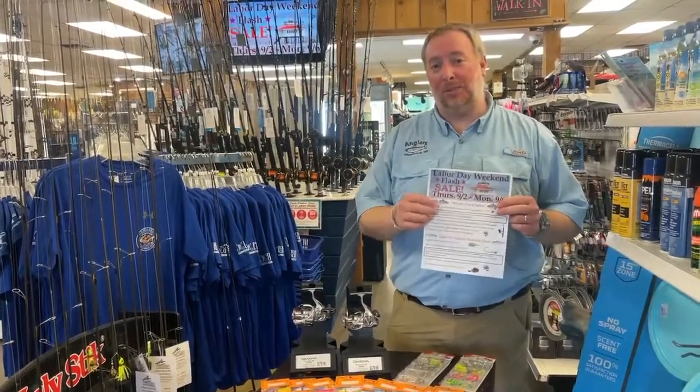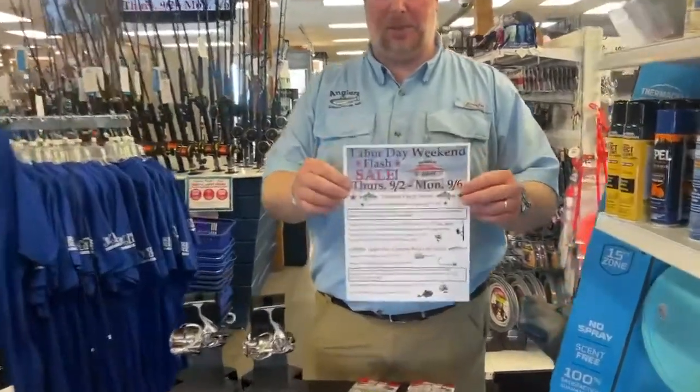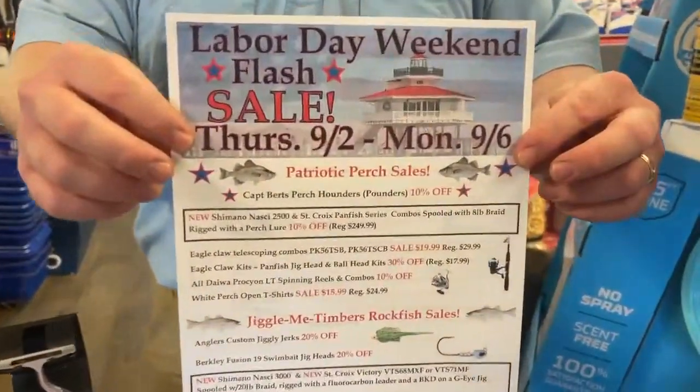Hey everybody, Rich here with Anglers. Really excited. We're going to talk about the Labor Day sale we have going on. It starts this Thursday and runs through Monday.